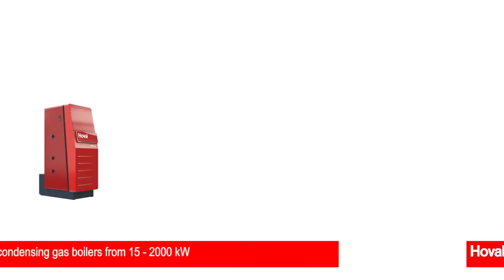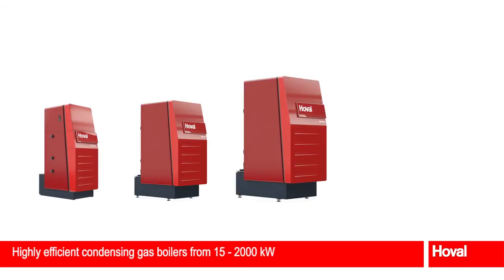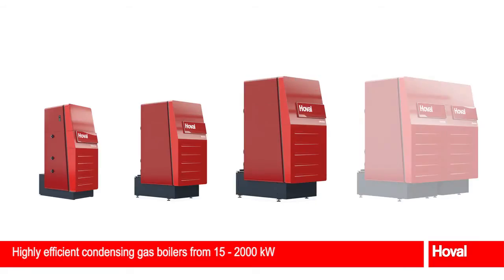Hoval Ultragas is a complete range of condensing boilers. Closely spaced output values mean the right model is always available for all requirements.